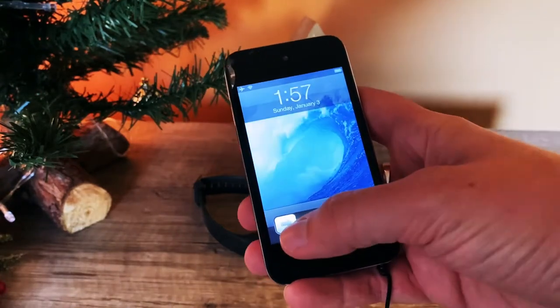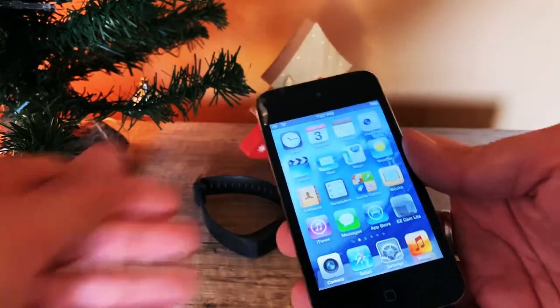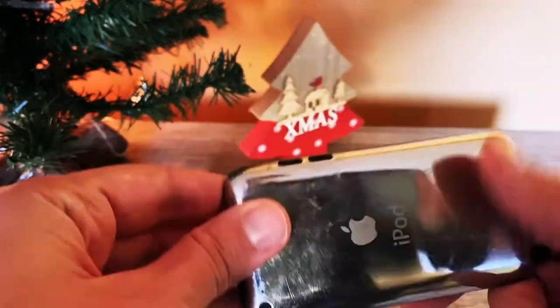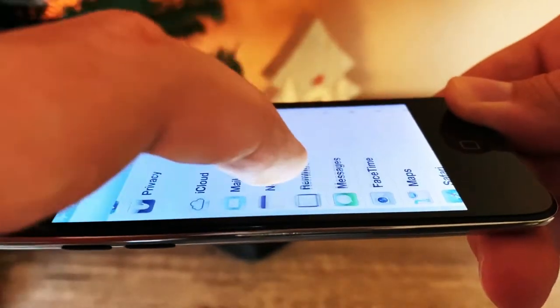Introduced in September 2010, this is the iPod touch fourth generation. It was the first model of the iPod touch to feature both a front and back camera, and also the first one to feature the retina display. Now we are in 2021 — how does it look and feel to use an iPod touch fourth generation 10-plus years later?